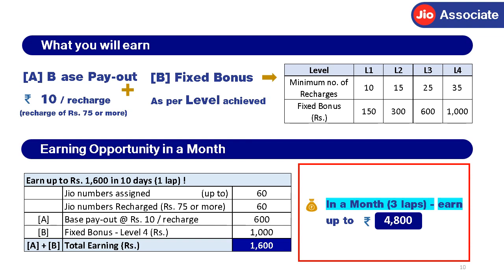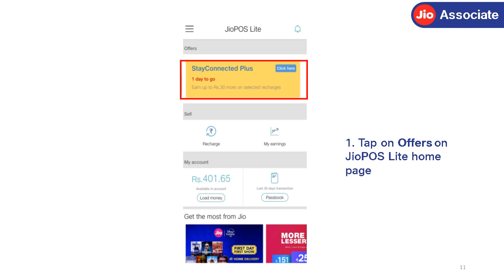Your earned amount will be credited to your wallet every month after deducting applicable TDS. Now, let us understand step-by-step how to call Stay Connected Plus numbers using the JioPos Lite app.